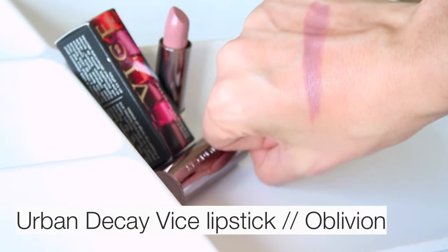The third Urban Decay Vice shade I picked up is 'Oblivion' in the mega matte finish — the most matte of the collection. This looks like a nice fig, purpley mauve nude — very much in that lilac, lavender, purpley family. It actually reminds me of 'Thistle,' another color I'll be talking about soon from Bite Beauty. A really pretty, more mauve-ish lavender everyday shade.